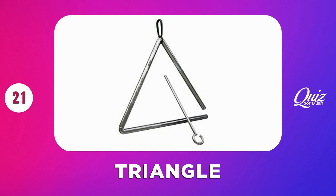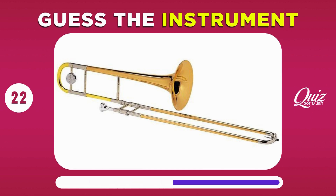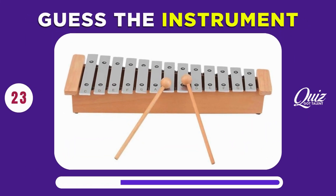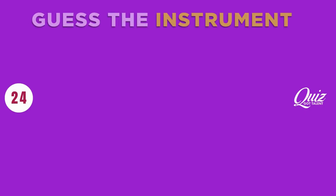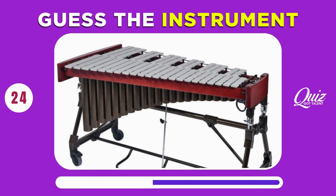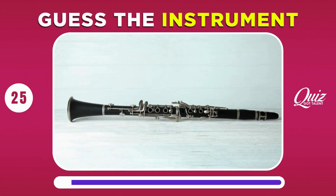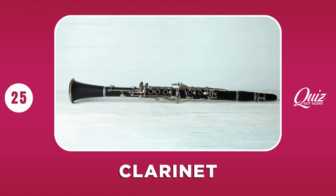Triangle. Trombone. Glockenspiel. Vibraphone. Clarinet.